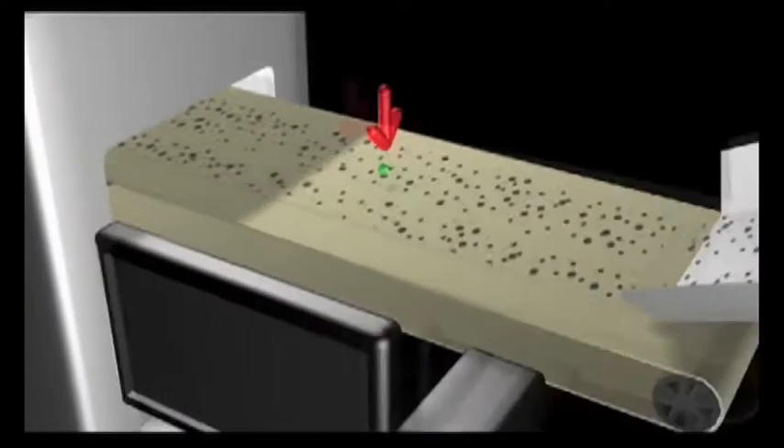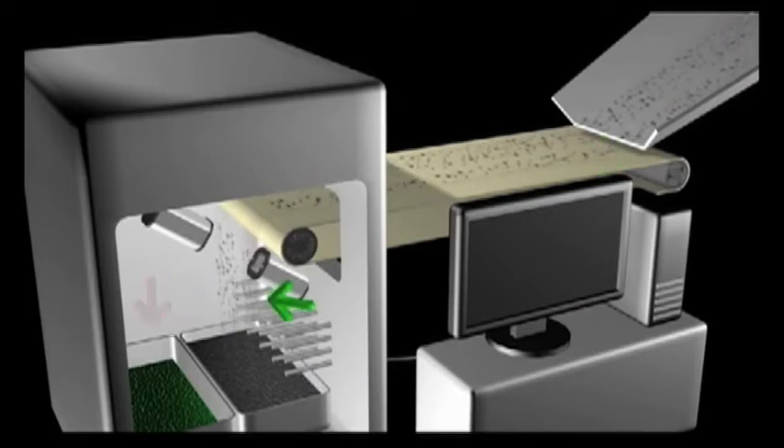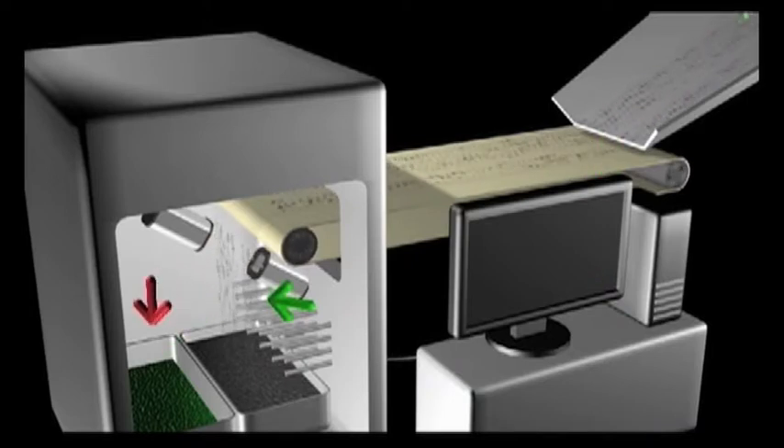The optical sorting instrument used by Belmont is the microsort, produced by scansort. These machines can be customized to identify a variety of minerals.